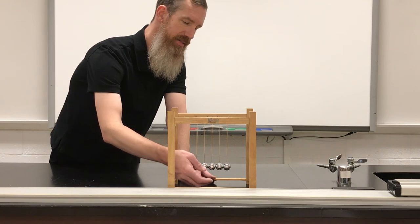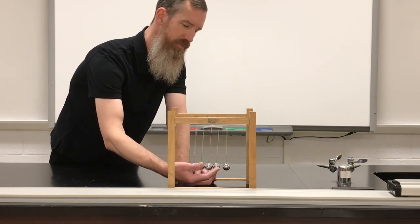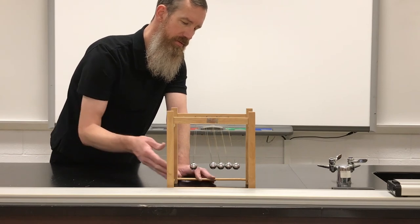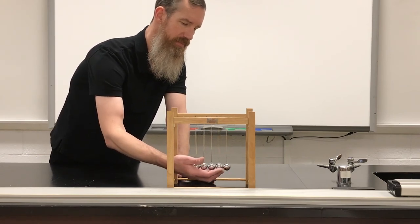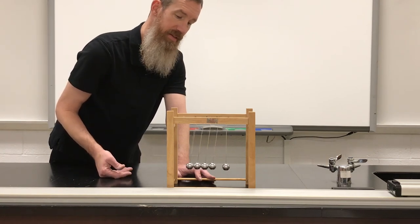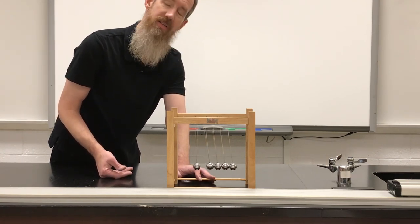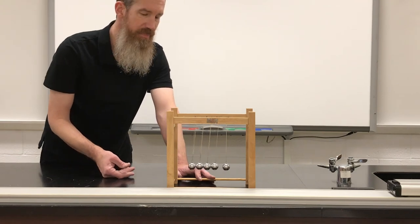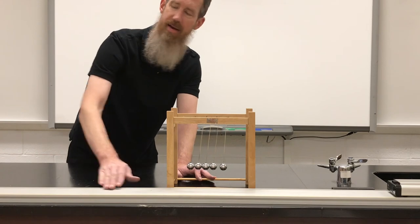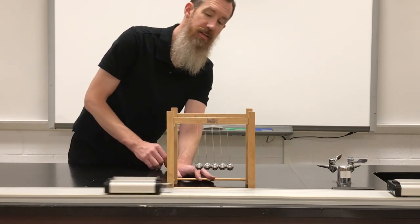And as wild as that is, yes, I can take four — although it's pretty sloppy when this happens. And they'll trade, because momentum must be conserved. Check that out. Up next, I'm going to show you how momentum works with this track and these carts.